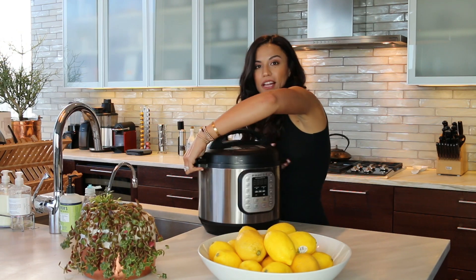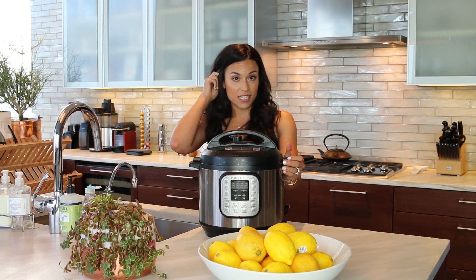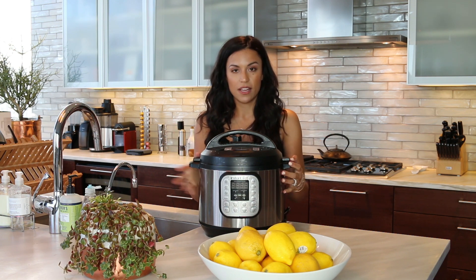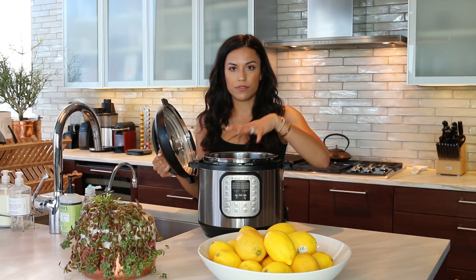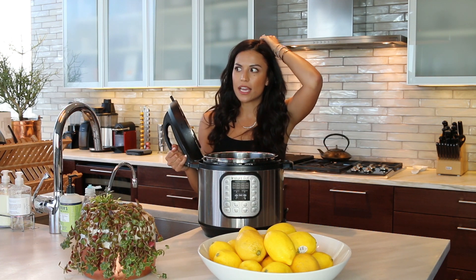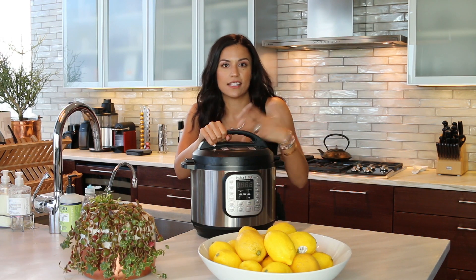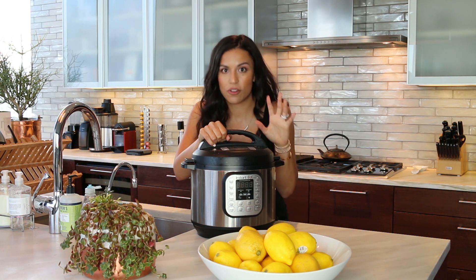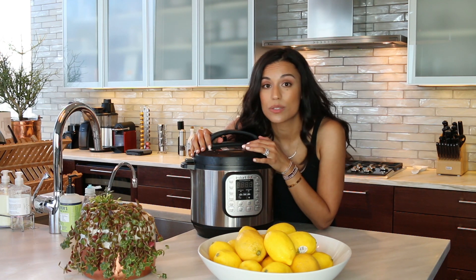My next tool is my Instant Pot. My friend Carmen put me onto this, and oh my gosh, this has really been a huge game changer in the kitchen for so many reasons. This is a pressure cooker — super easy, you screw off the top, put your food in here. It's kind of like a slow cooker meets a crock pot meets pressure cooker. I can set the time when I want my rice cooked — if I want it in five minutes, I can do it in five. That's how great it is.